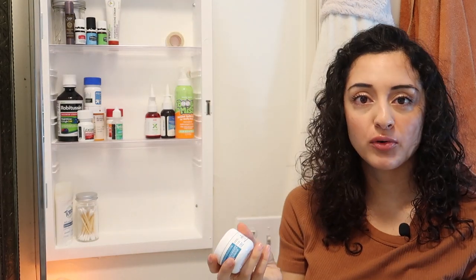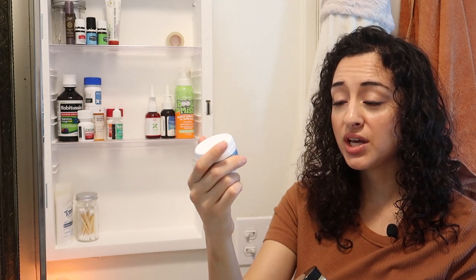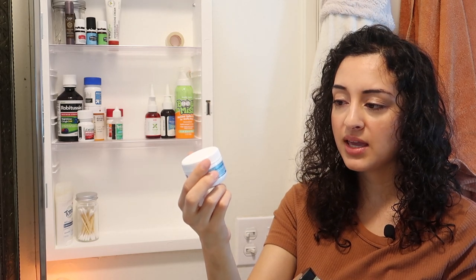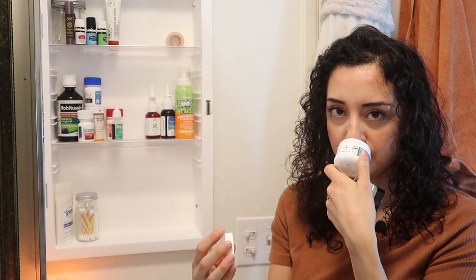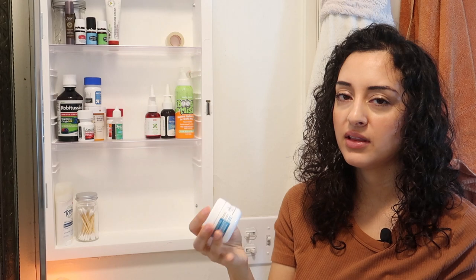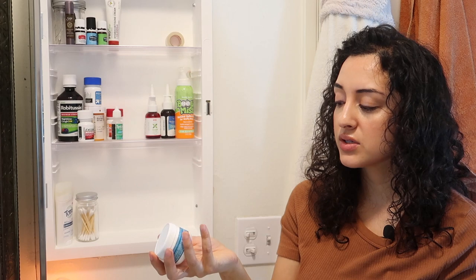These are items that have replaced Vicks VapoRub in our home. They're not made with petroleum or mineral oils — only made with natural essential oils. The first is Zarbee's Natural Baby Soothing Chest Rub, made with eucalyptus, lavender, and beeswax, for infants two months and up. If we're ever experiencing any type of cough or chest congestion, we lather this on and it has a really nice light menthol-like smell — even though there's no menthol, it's just the essential oils. My daughter uses that when she's not feeling well.